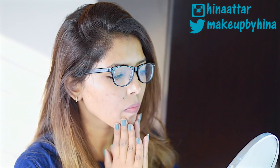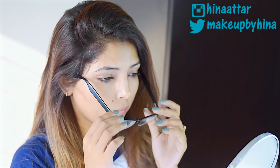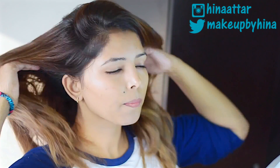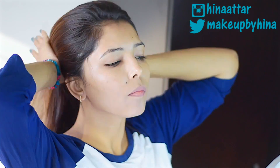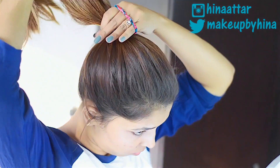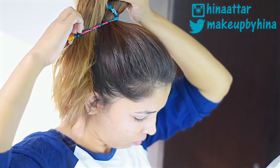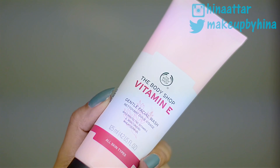Once I wake up in the morning, I like to inspect my face to see how it's behaving and if there's anything wrong. Once I'm done with that, I tie all my hair up and away from my face. Usually I start my day with a shower, but for the sake of this video let's assume I've already taken my shower.